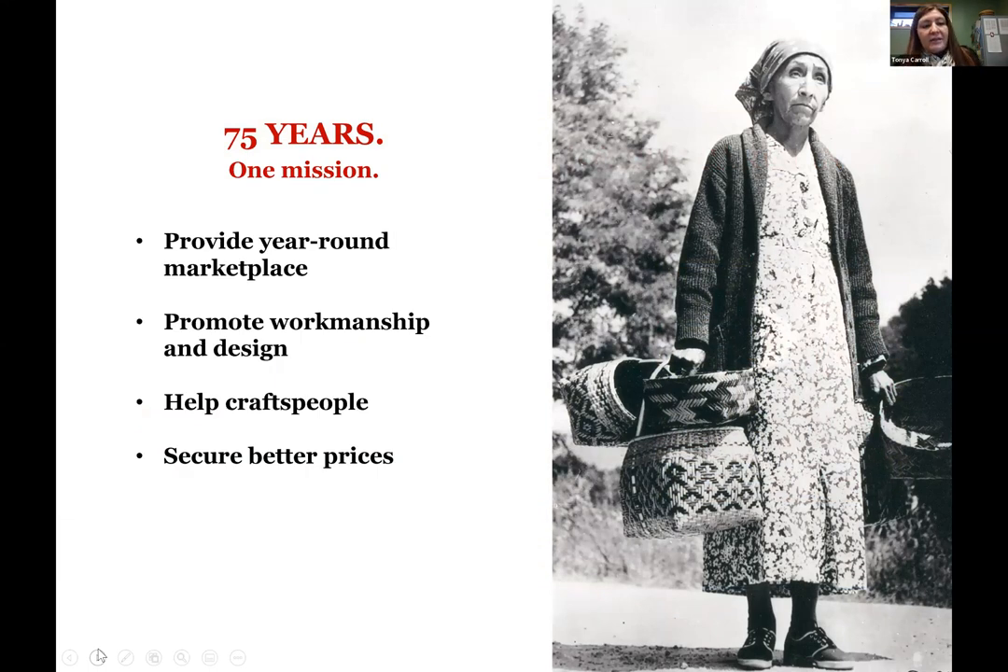Qualla Arts and Crafts was founded in 1946. We just celebrated our 75th anniversary, and we've always focused on providing a year-round marketplace for our members to sell their arts and crafts. We work to promote their workmanship and design, and we help craftspeople secure better prices for their work. A lot of people don't realize or appreciate the amount of time and work that goes into gathering, preparing, and actually making the arts and crafts. We really work to help other people understand that there's a lot more that goes into our artwork.